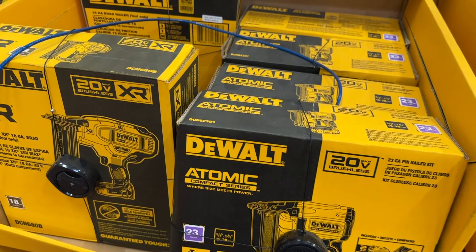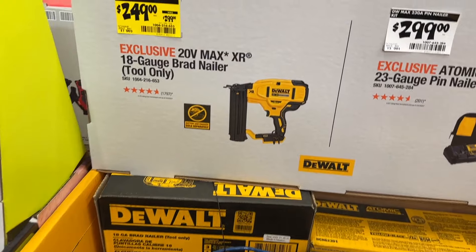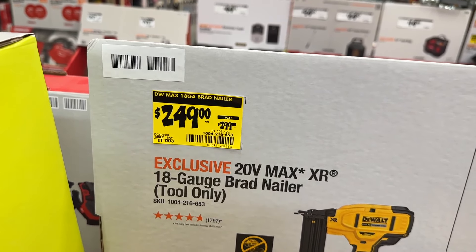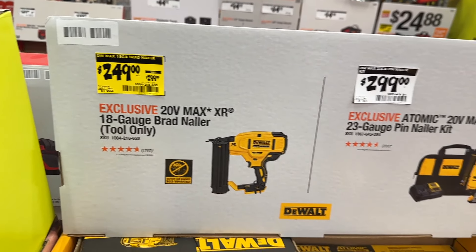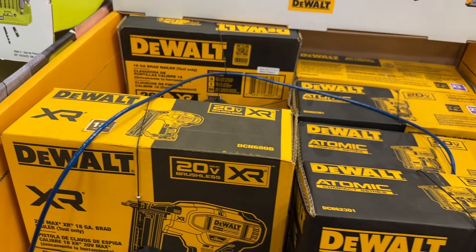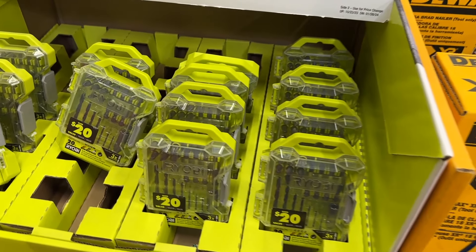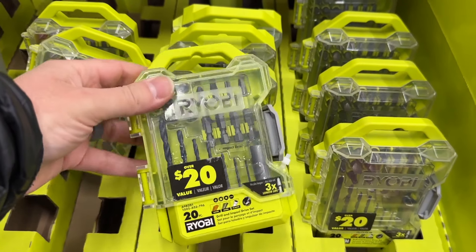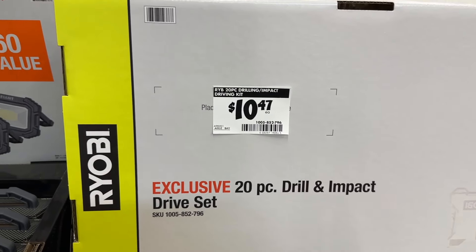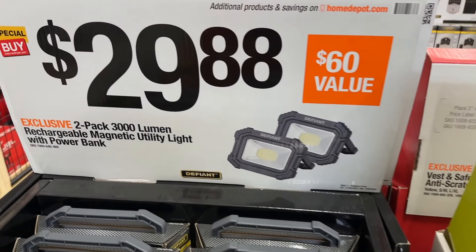Then we also have the DeWalt Atomic sets. We have the 18-gauge Brad Nailer on sale for $250 — save $50 for this. It is tool only, so you will need the battery if you're in the DeWalt family. Great thing to grab. Then a small little Ryobi drill bit set here — pretty good item, $10, save a little bit of money.